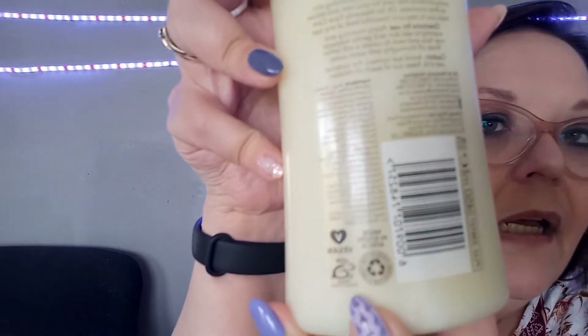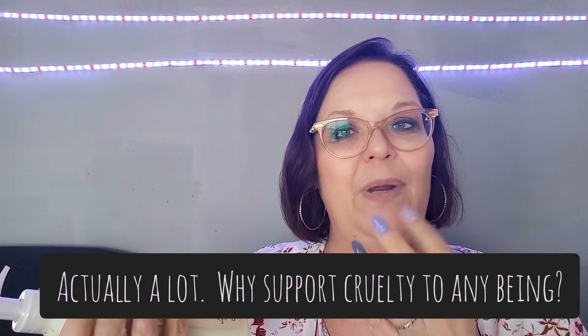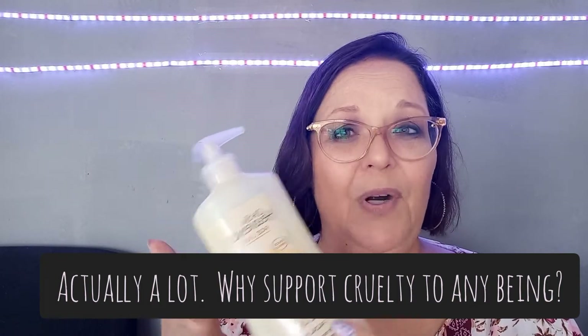Oh So Heavenly products are — if you look over here — Beauty Without Cruelty approved and they are vegan. What more could you ask for? It actually gets me a little bit when people know about such a fantastic range at such a fantastic price point that is vegan and cruelty-free and they don't use it.